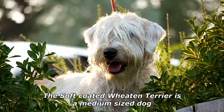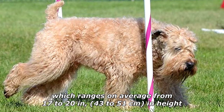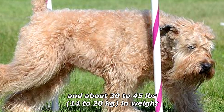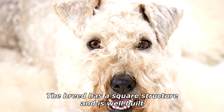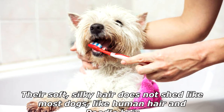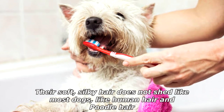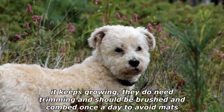The soft-coated Wheaten Terrier is a medium-sized dog, which ranges on average from 17 to 20 inches (43 to 51 centimeters) in height and about 30 to 45 pounds (14 to 20 kilograms) in weight. The breed has a square structure and is well-built. Their soft, silky hair does not shed like most dogs — like human hair and poodle hair, it keeps growing — so they do need trimming and should be brushed and combed once a day to avoid mats.